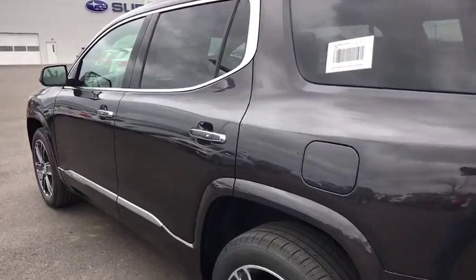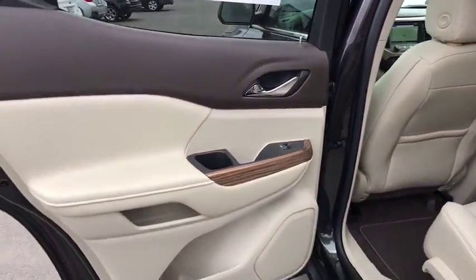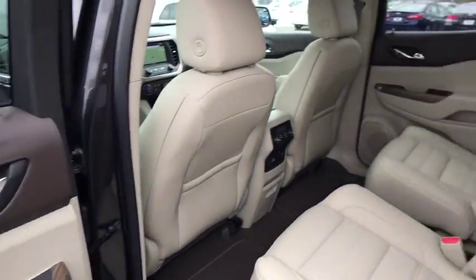Bluetooth, adjustable steering wheel, auto-dimming rear-view mirror, four-wheel disc brakes, floor mats, cruise control, aluminum wheels, keyless start.